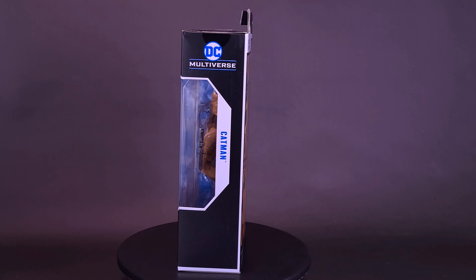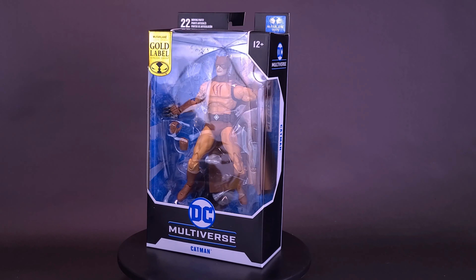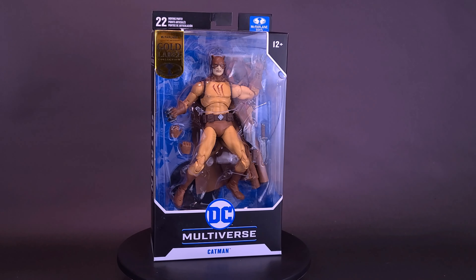Selina Kyle's claws aren't the only ones the Caped Crusader has to worry about. Here's a look at the McFarlane Toys DC Multiverse Gold Label Collection: Catman.